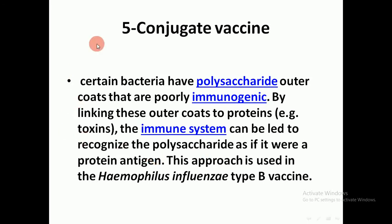Another type is the conjugate vaccine. Certain bacteria have polysaccharides that coat the bacteria, but these alone are not fully immunogenic. So the polysaccharide is linked with another protein — for example, a toxin — to induce the immune system to recognize the polysaccharide as if it were a protein antigen. This approach is used in the Haemophilus influenzae type b vaccine.